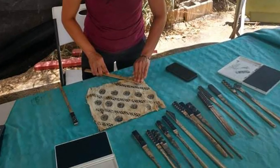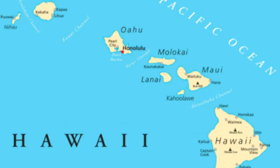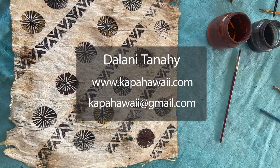If you're interested in learning to make tapa, Gulani Tanahi is a 20-year practitioner of Hawaiian kapa making and offers lessons on Oahu. See her Facebook and Instagram page at kapahawaii, or email her at kapahawaii@gmail.com.